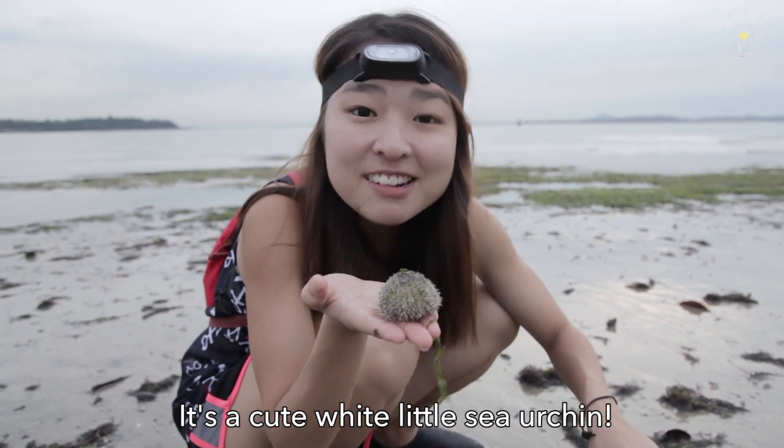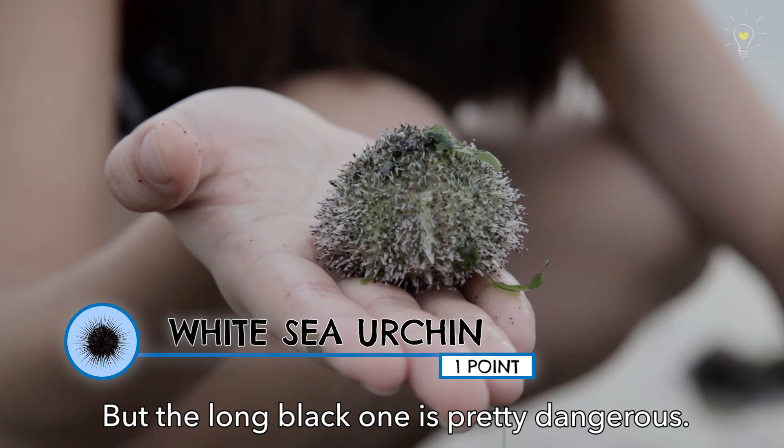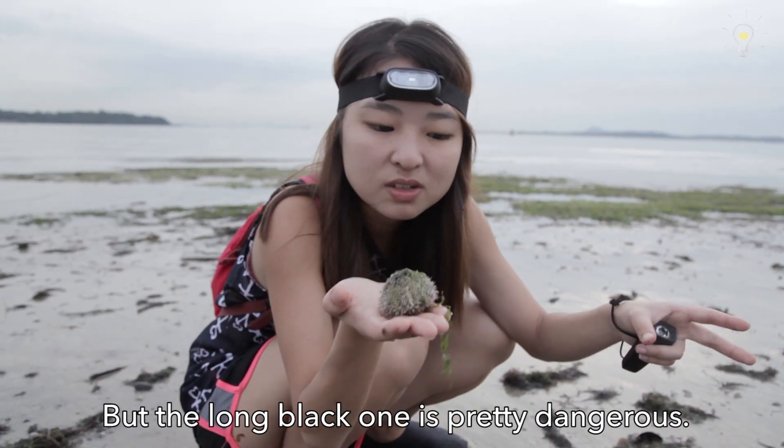It's a cute white little sea urchin! It's okay to touch this one, the thorns are not that spiky. But the long black ones — that one is pretty dangerous. Please do not touch it.